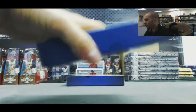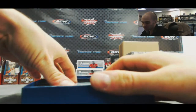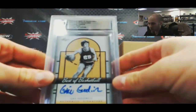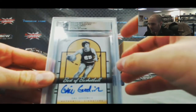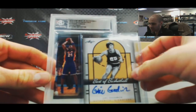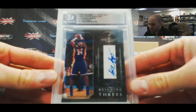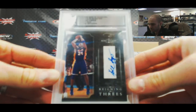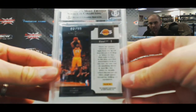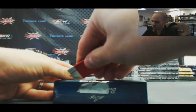Box number two. Nice - like this Gail Goodrich. And a 2011 Elite Black Box Reigning Threes Signatures - Mr. Kobe Bryant's sweet - and that is number two of 99.